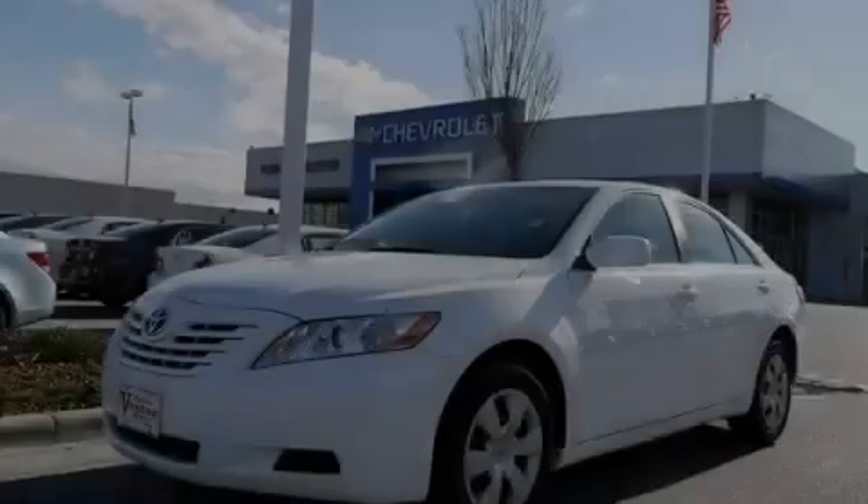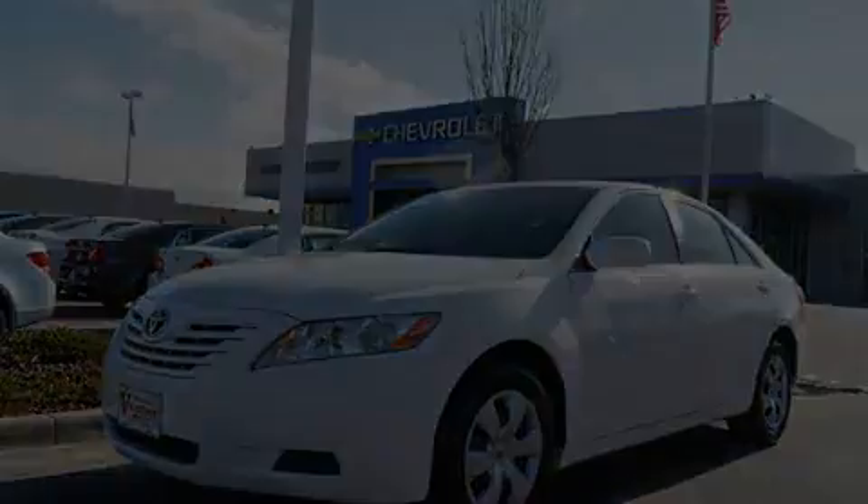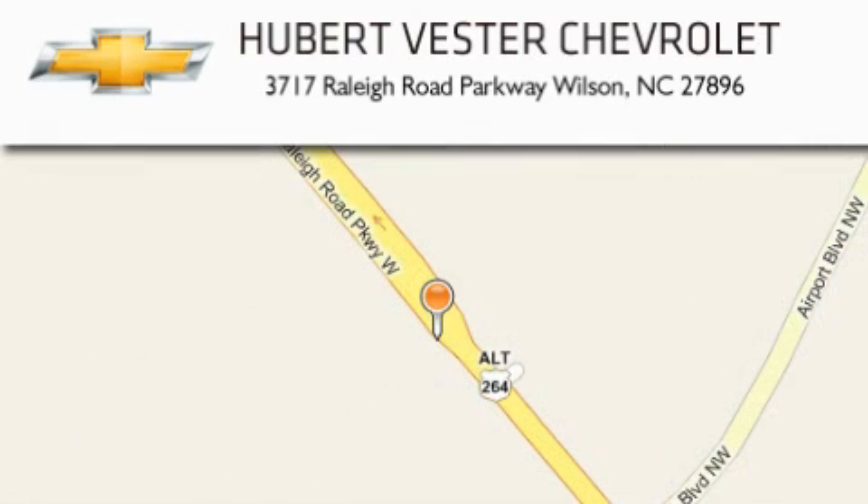This vehicle is sure to sell fast. Call and arrange your test drive today. Hubert Vester Chevrolet is located at 3717 Raleigh Road Parkway in Wilson. Our goal is to exceed all of your expectations to ensure that you'll return for future visits.